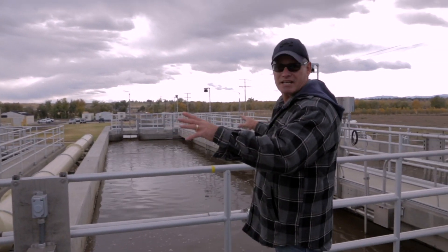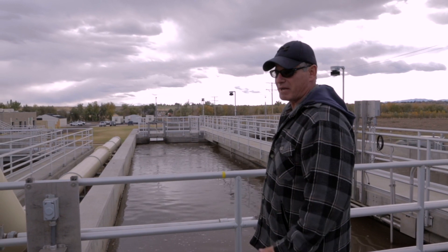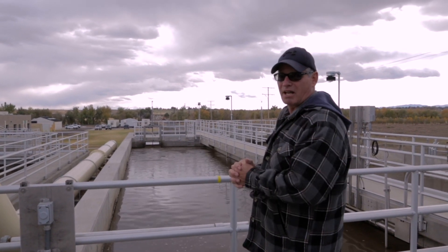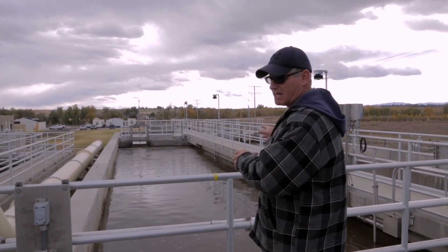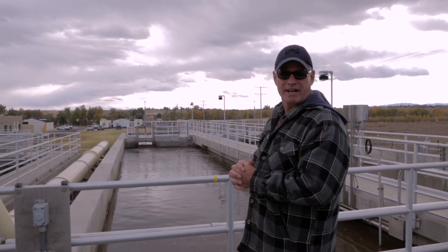These are the two basins that had to be designed and fabricated so that we could do biological phosphorus removal. This removes the nitrogen, that removes the phosphorus, and that was part of Reg 85.